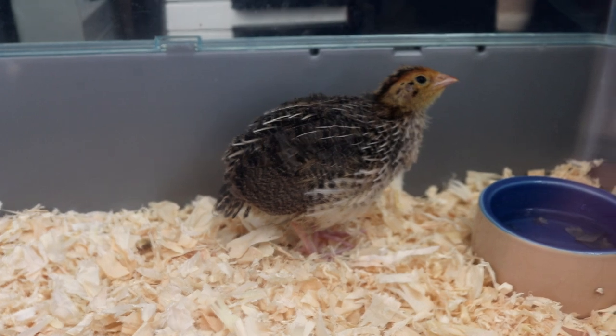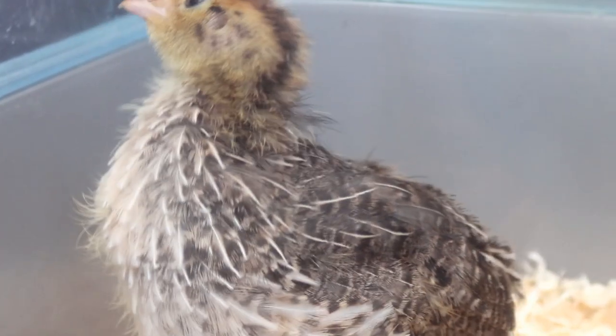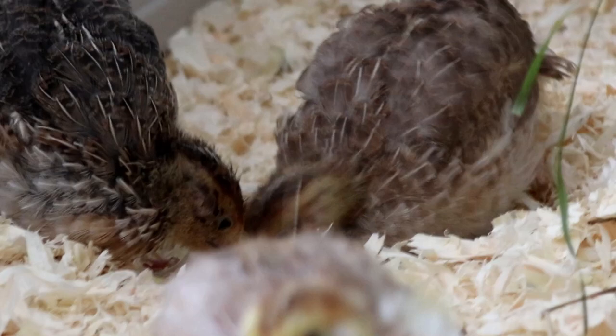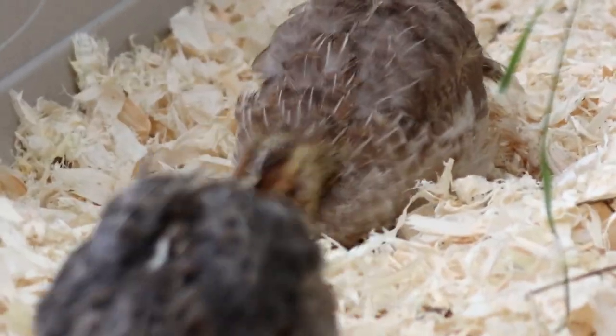Now I wouldn't put him outside — those baby feathers aren't going to give him any protection from the wind or the rain. He needs a full set of feathers before he can go below room temperature, but at this stage the chicks are already able to keep themselves heated so long as their temperature doesn't fluctuate too much, such as when they're being kept indoors.